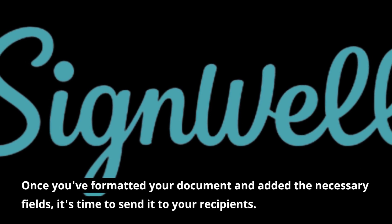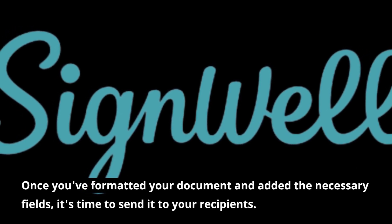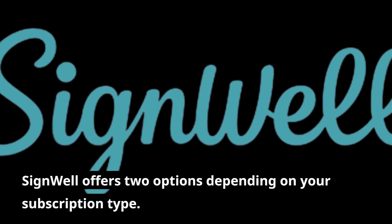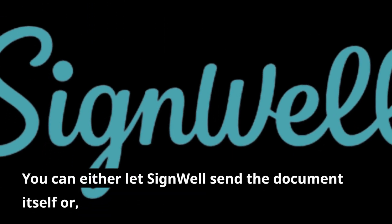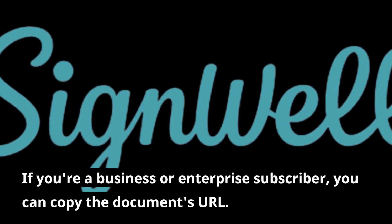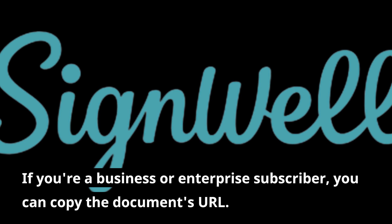Once you've formatted your document and added the necessary fields, it's time to send it to your recipients. SignWell offers two options depending on your subscription type: you can either let SignWell send the document itself, or if you're a business or enterprise subscriber, you can copy the document's URL.